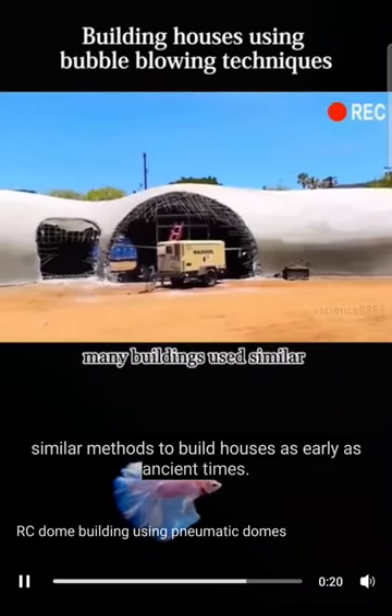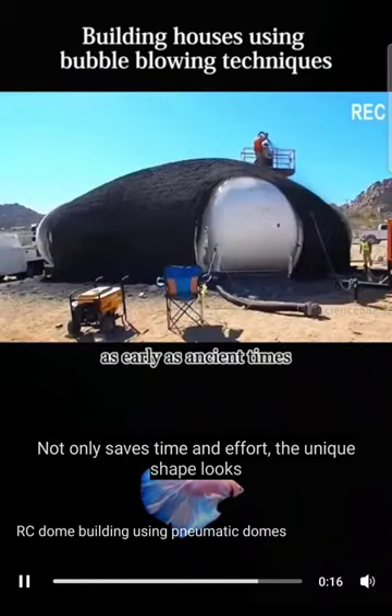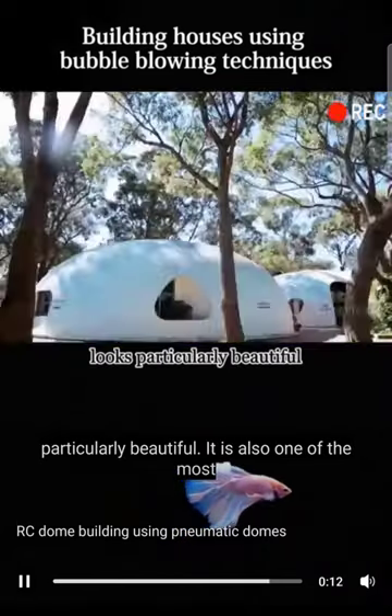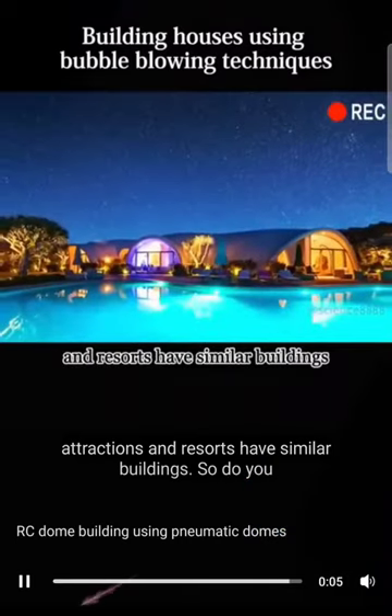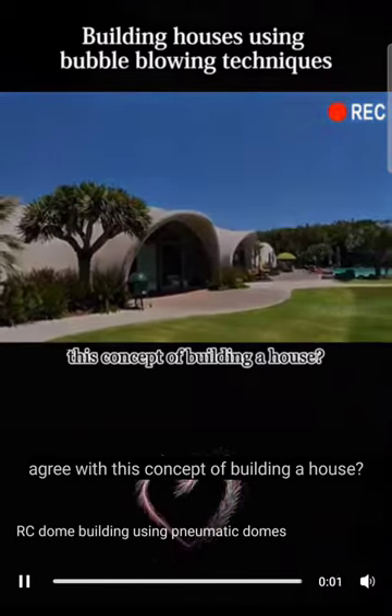In fact, many buildings used similar methods to build houses as early as ancient times. Not only does it save time and effort, the unique shape looks particularly beautiful. It is also one of the most environmentally friendly buildings to date. Many tourist attractions and resorts have similar buildings. So do you agree with this concept of building a house?